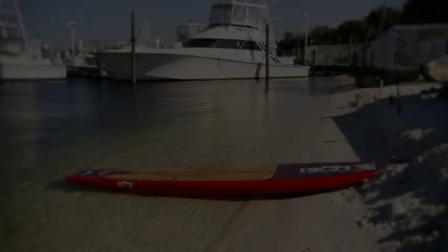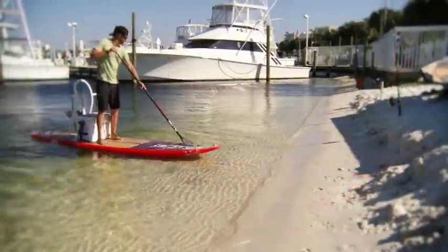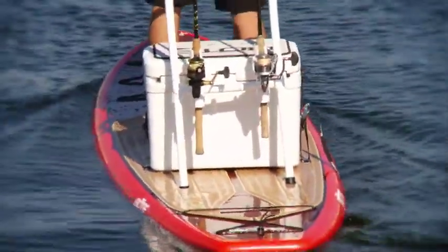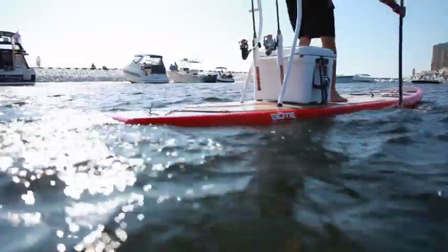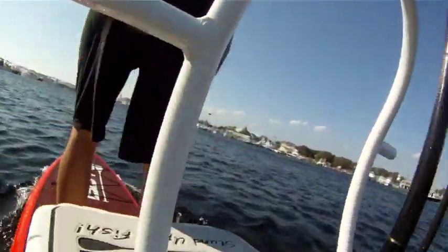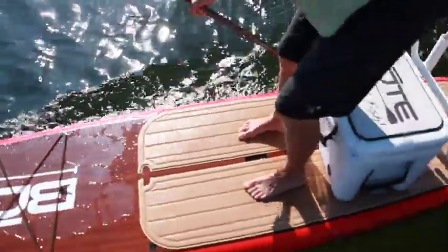The Boat Board comes standard-equipped to be accessorized with our most popular options. The Boat tackle rack is a boat industry-first option that transforms the board from SUP to SKIF in just a few seconds. The board is also equipped to receive several sizes of the Yeti cooler line, with the most popular being the 35-quart. All accessories are installed behind the paddler so that the front of the board remains clear for paddling or fishing.